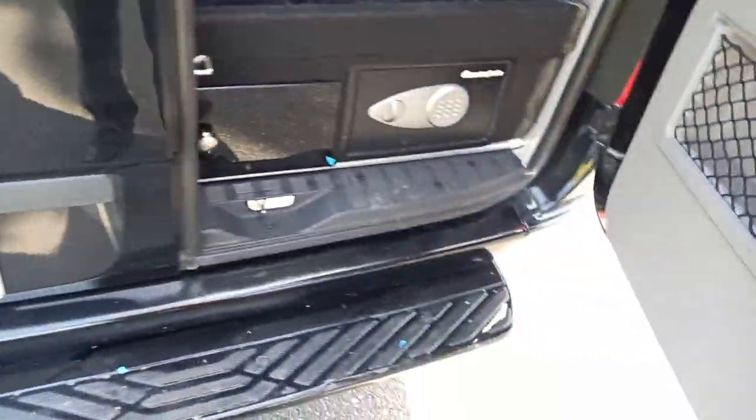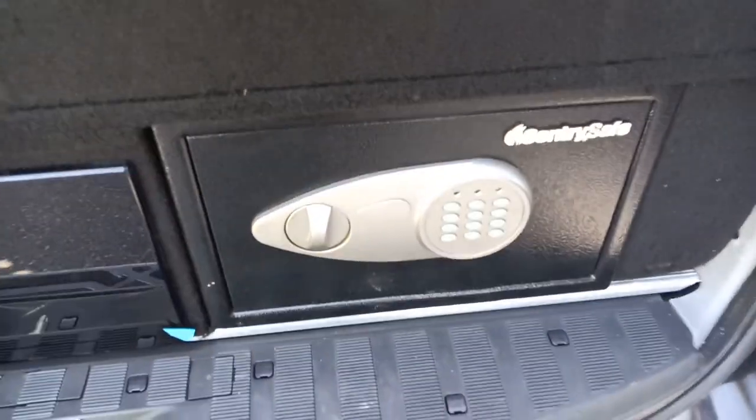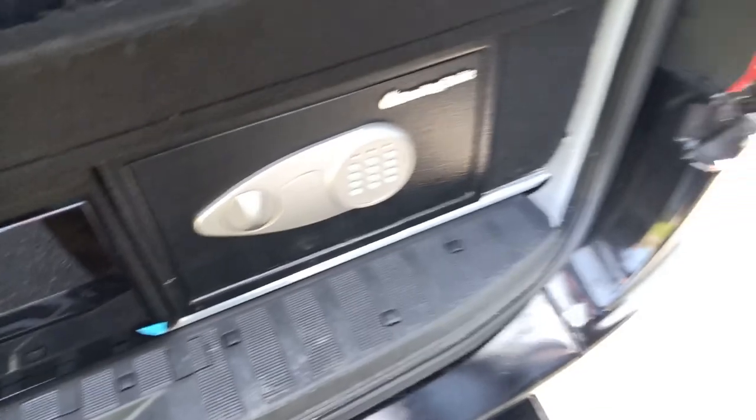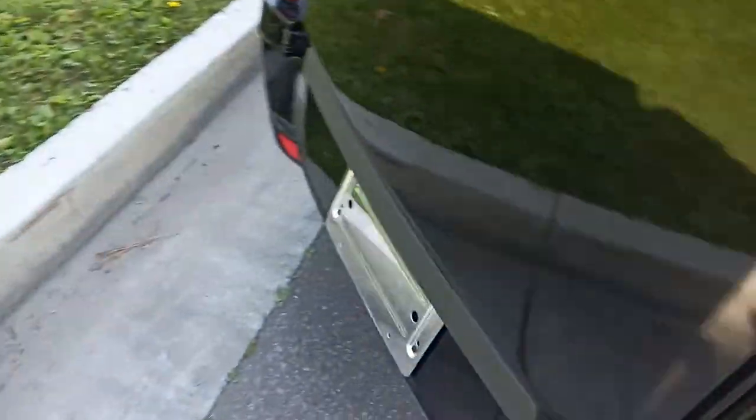It's got a step here. There's a Sentry safe here. Let's open this up — it's got a pretty good size cargo area back here. LED lighting on the top, hooks for your suits or garments, drawers, nice storage, and it's got a really, really loud sound system.